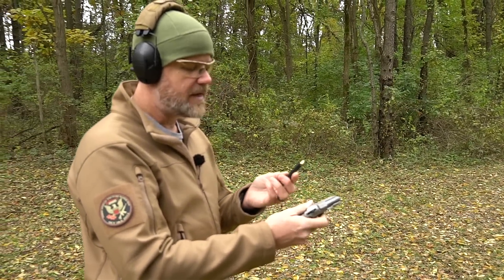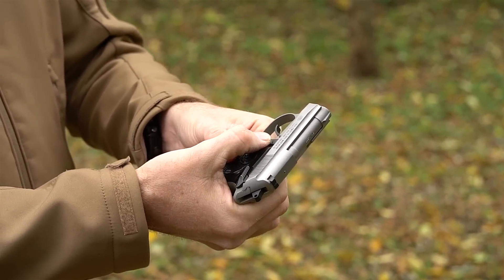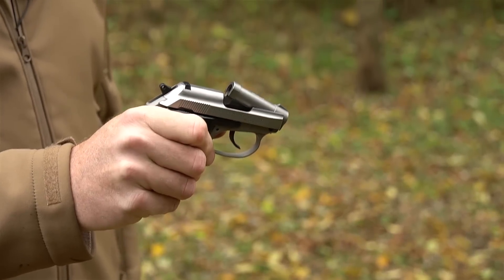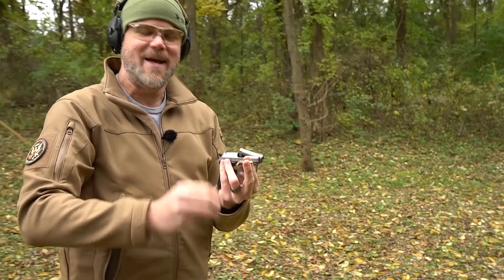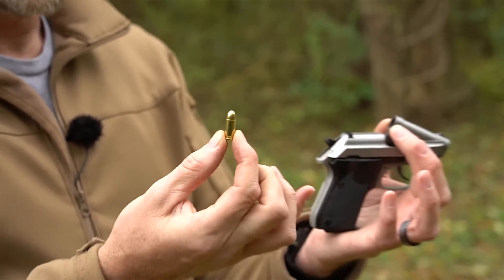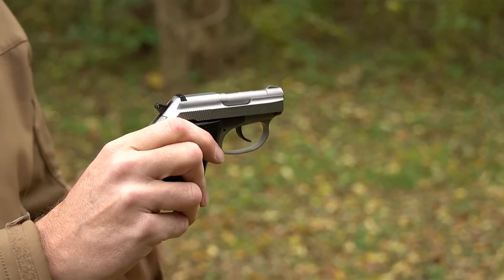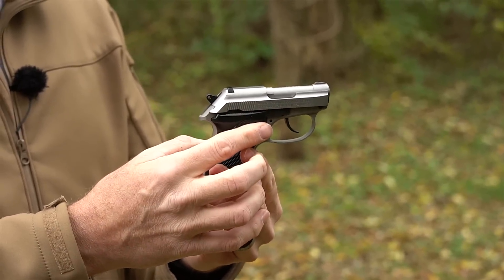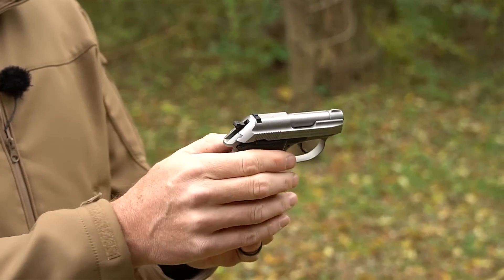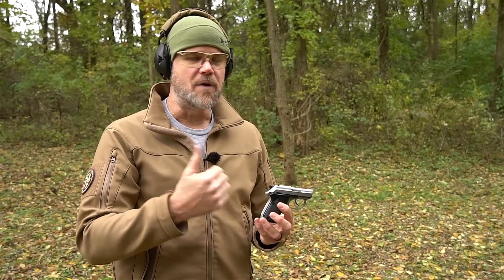We're going to start by firing this little gun, which has a very interesting design. It has a magazine that holds seven rounds of 32 ACP, which goes into the pistol grip. This is your magazine release; there's a manual safety currently on fire. This lever, which looks like a safety, when pushed forward pops the barrel up. You can load a round directly into the chamber, close the barrel, and the gun is ready to fire — double action first shot, then single action for subsequent shots.